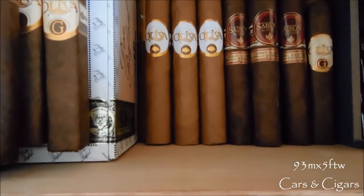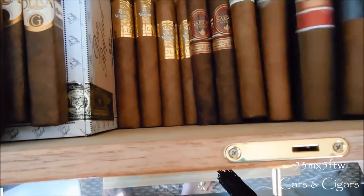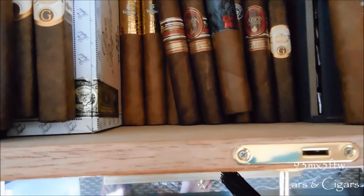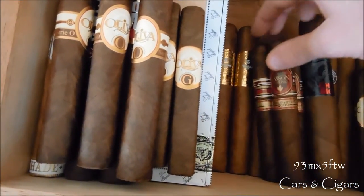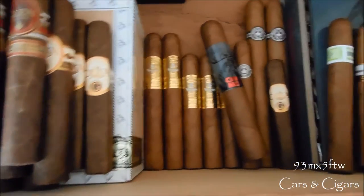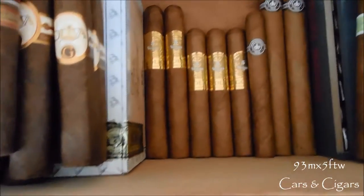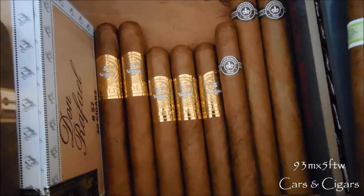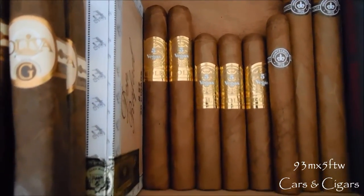A few of the Connecticut Reserve in Robusto by Oliva, a few of the Saison by Oliva First Harvest '99 in Robusto. As you can tell, Robusto is my favorite size — just the right amount of smoke time for me. In the bottom I have two more Monte Cristo Churchill Extras, another Monte Cristo Number Three, a few Five Vegas Gold Robustos and also a couple of the Toro.